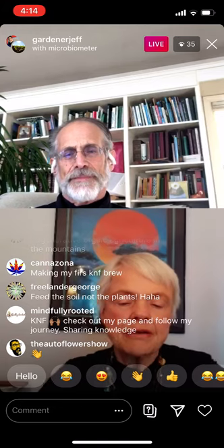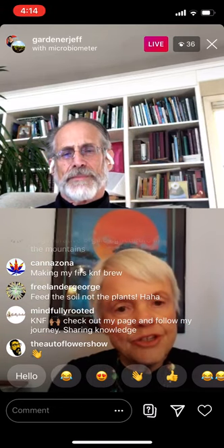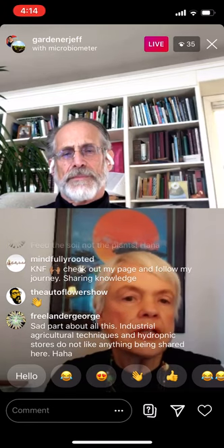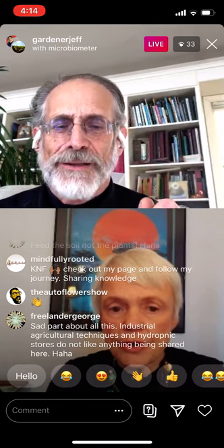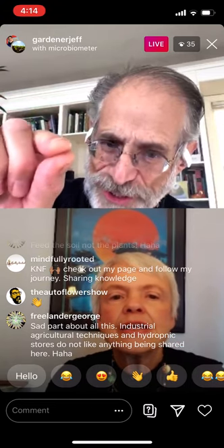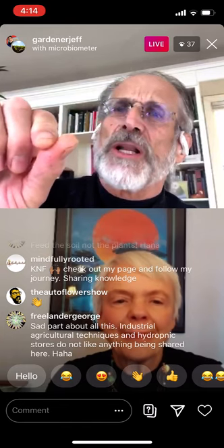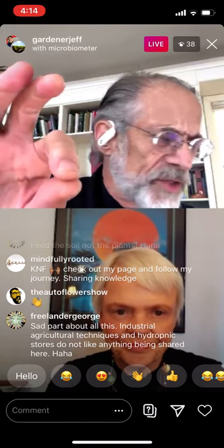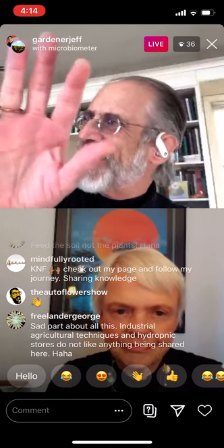To a large extent, what the microbial population tells you is the nutrient level in your soil, because the nutrient level has to be adequate and balanced. Let me add a caveat — if it smells good. One of the gurus out there said this doesn't work because you can have high microbial levels and it can be full of E. coli.